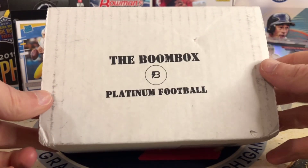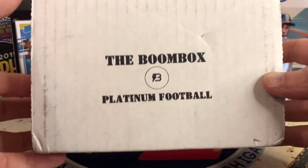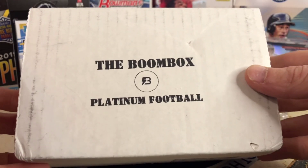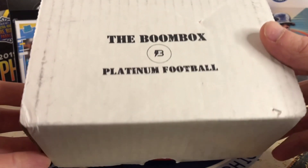Hello everybody, welcome back to Great Lakes Breaks. Today we've got the Boombox Platinum Football. This runs about $150 shipped to your home, so it's a little pricier, but with the way hobby boxes are today, this is a really great value for a subscription box.